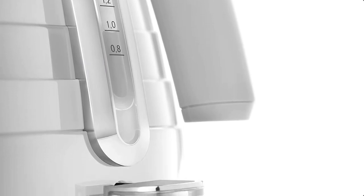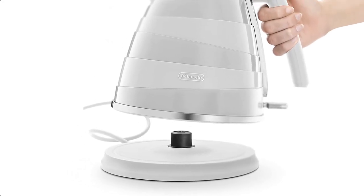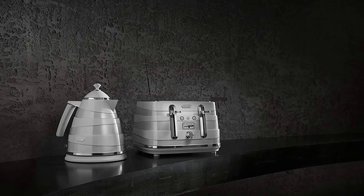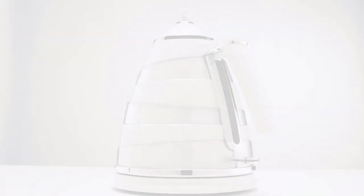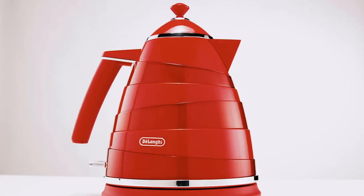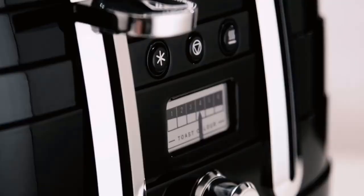Unfortunately, the Evolta looks more classy than it feels, due to its on-the-whole plastic construction. The fully detachable lid will also need to be placed aside while you fill up. Rated at 3 kW, the DeLonghi Evolta boiled 1 liter of water in 2 minutes 15 seconds, making it one of the quicker kettles on test. Slightly cheap build quality aside, the distinctive looks and decent price could make this kettle a winner for some.